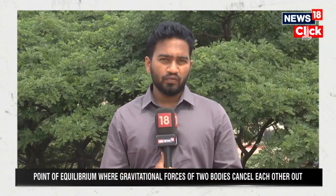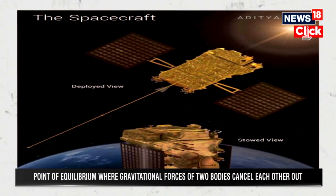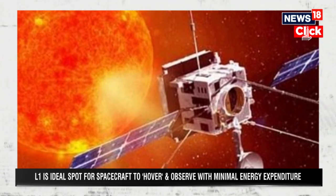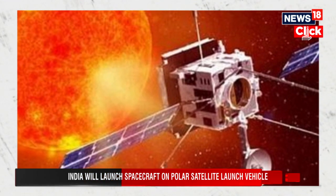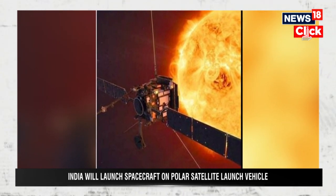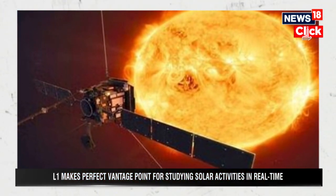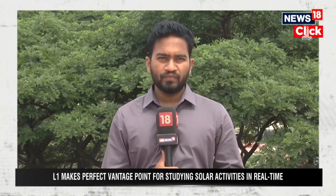This particular Aditya L1 being launched by ISRO will be placed on the Lagrange point L1, which is 1.5 million kilometers from the earth's surface and placed between the earth and the sun system. The Lagrange point L1 has a correct balance of gravitational attraction and gravitational repulsion, which will enable Aditya L1 to remain fixed in position between the earth and the sun system, so that it captures the solar corona and also the in-situ observations of the solar wind.